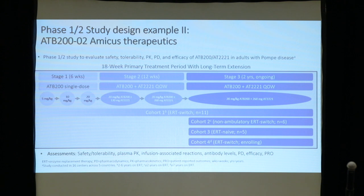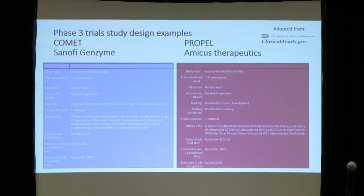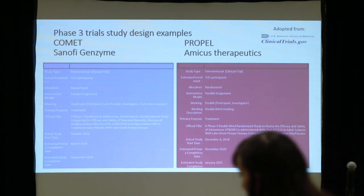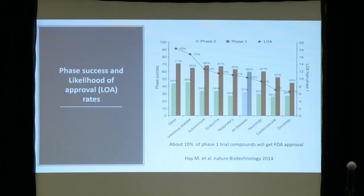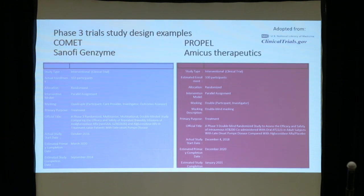You will hear results and more details tomorrow on both drugs. For Pompe disease, we are also in the phase three style for COMET and PROPEL. The numbers of patients needed are based on power calculations — how many positive outcomes you need for a drug to be approved as a licensed product — something around 200 in two cohorts, both randomized with parallel assessment. Some differences exist in primary outcomes and cohort types.